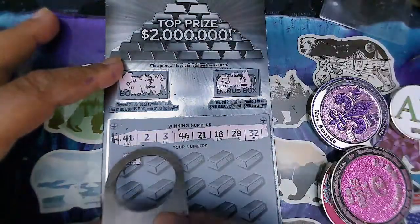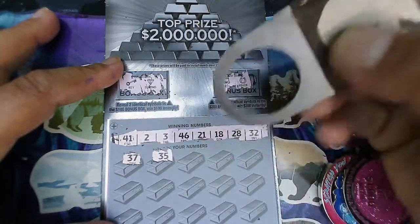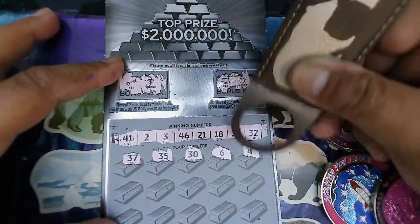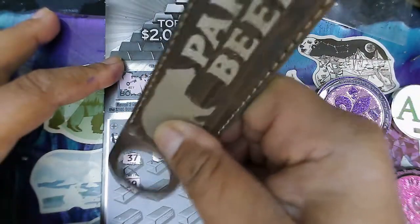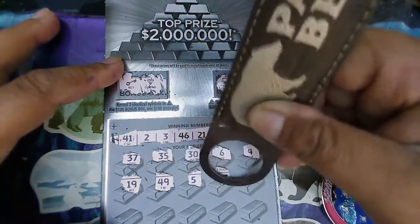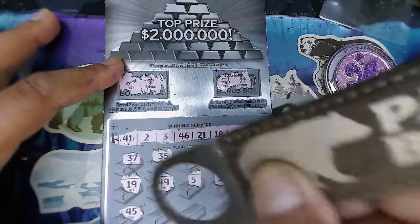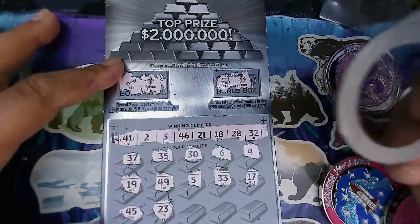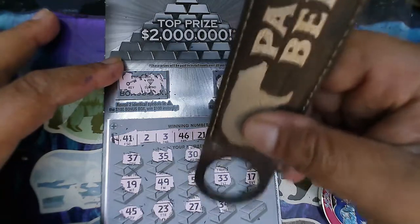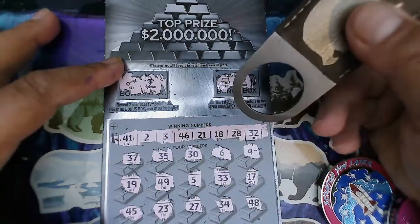We're looking for 41, a deuce, a 3, 46, 21, 18, 28, and 32. Numbers coming up: 37, 35, 30, 6-pack, 4, 19, 49, 33, 23, 17, 45 — that's Southern Scratchers' reverse neighbor — 27, no. We got 28, 34. We got no 30s except for 32. 48, 48, 48. We got 46 and 41.